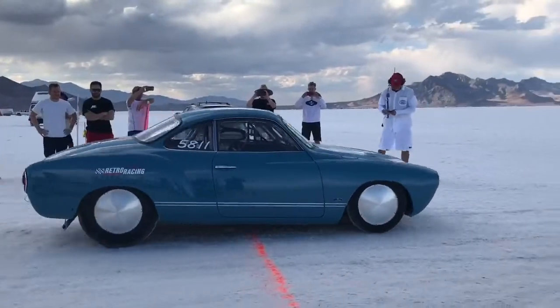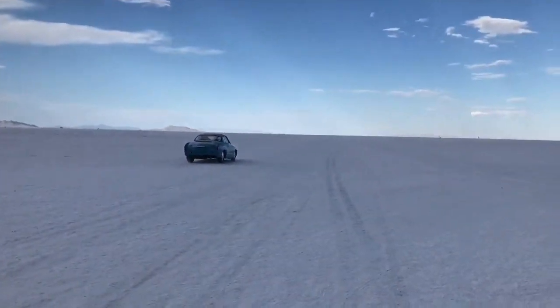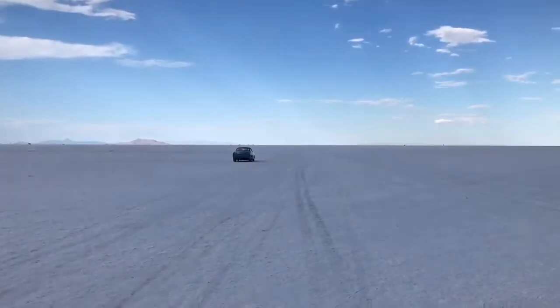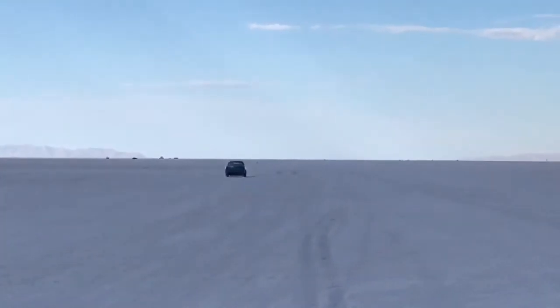We go racing at the Bonneville Salt Flats twice a year. We run a 1968 Volkswagen Karmann Ghia and we've had real good luck with the car. We've set nine class records with it so far and it's been a lot of fun.